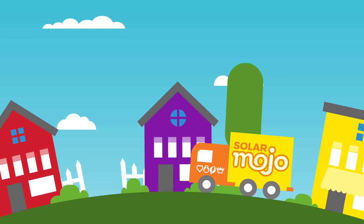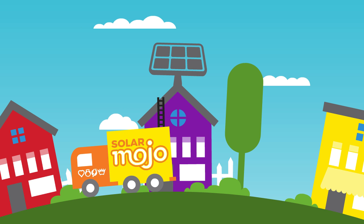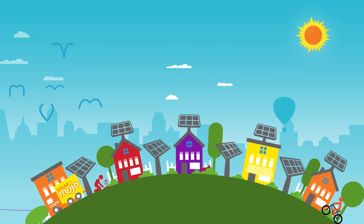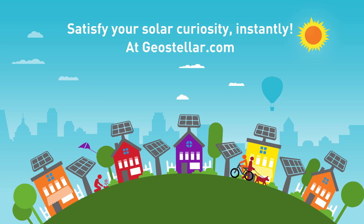Then we'll dispatch a qualified professional from your community to verify the solar design, secure the permits, and install your solar panels. You're not an average American. Every home is different. Get what's right for you. Satisfy your solar curiosity instantly at geostellar.com.